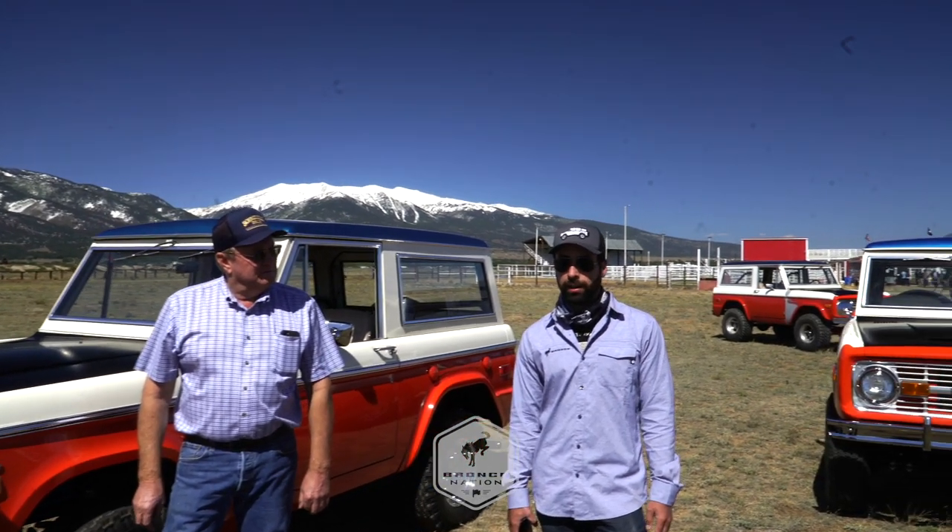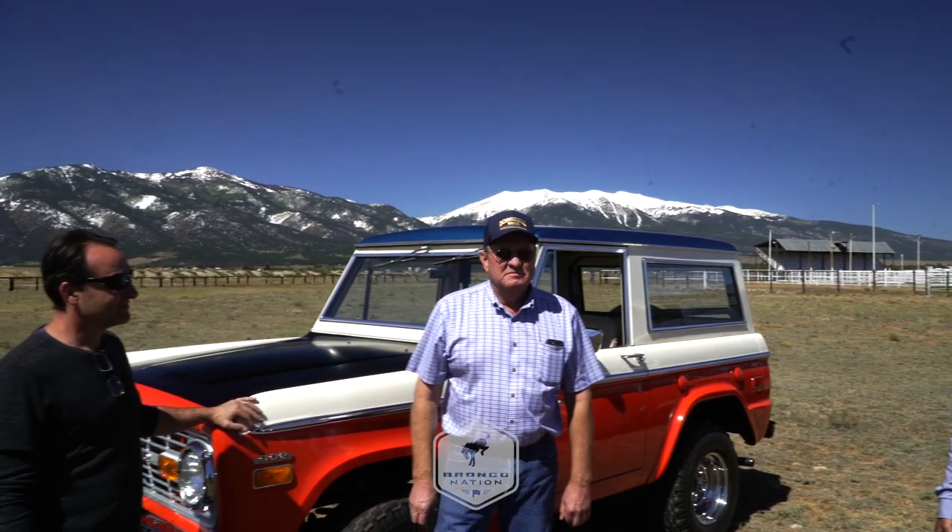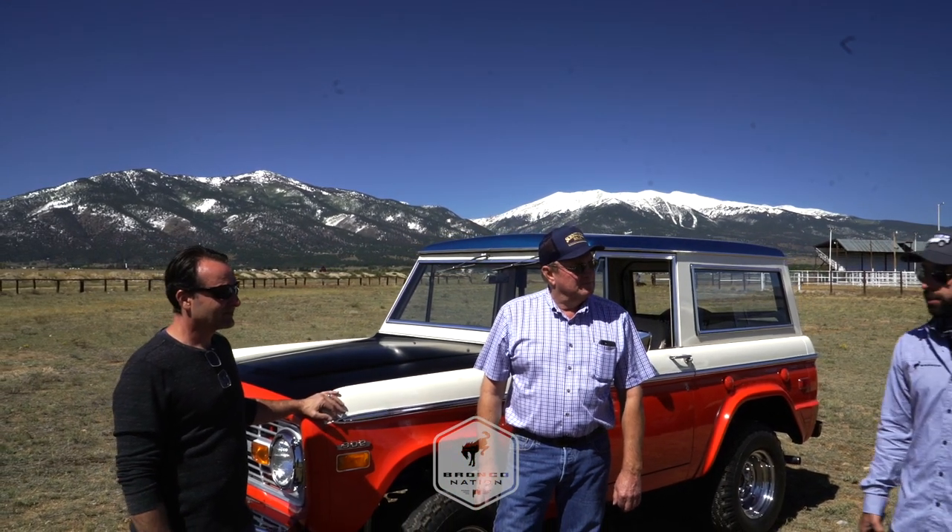Hi, everyone. My name is Esteban Plaza Jennings. I'm the brand manager for the new 2021 Ford Bronco, and I'm here today with Gary and Wayne with these awesome Baja Broncos, and we're going to give you a little walk around to these two trucks.